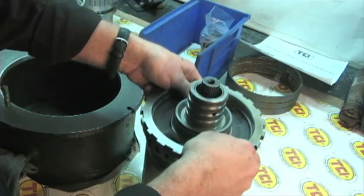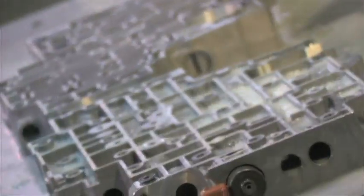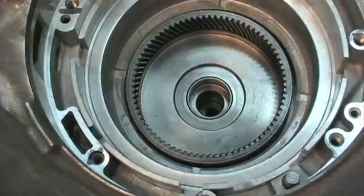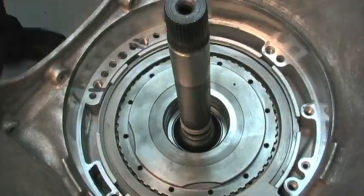The build and assembly of a 6X is a very careful process. Since quality control is so critical, TCI takes extra precautions to ensure that you get a properly built transmission every time.